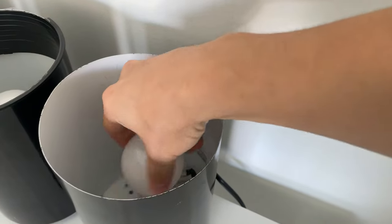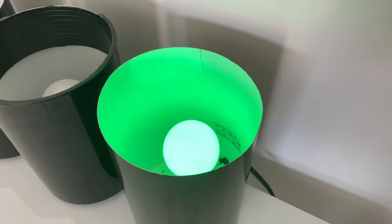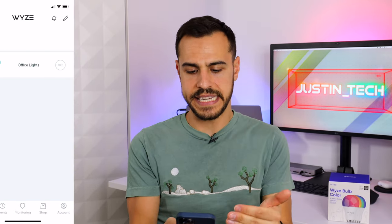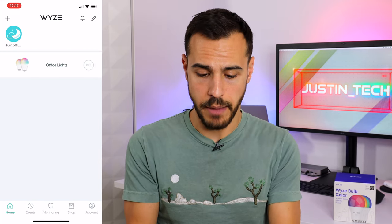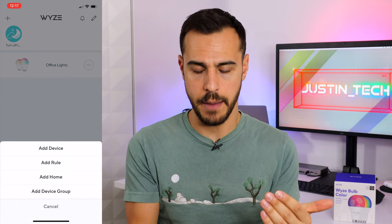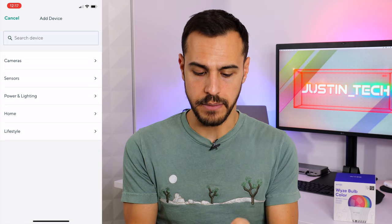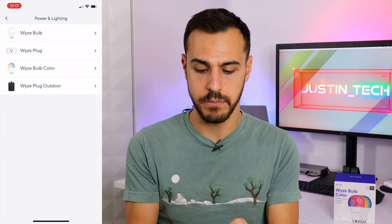Right when you plug this thing in, it will flash green, letting you know it's in pairing mode. I've already got two bulbs set up and then I've just screwed in a couple others. So let's set those up on the app. I've got my office lights, but I'm going to click that plus sign in the top left, add device. And this is going to be power and lighting, the Wyze bulb color.